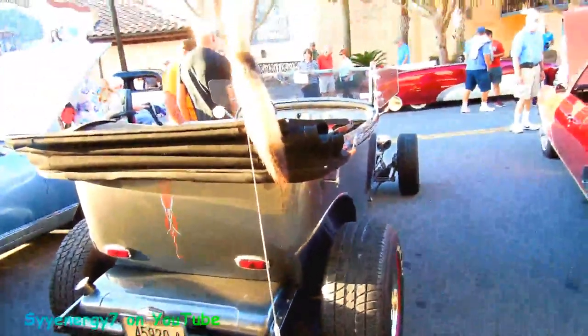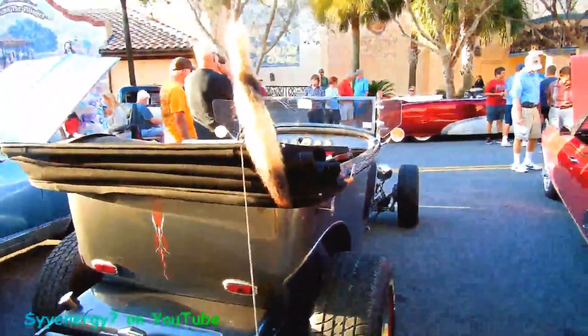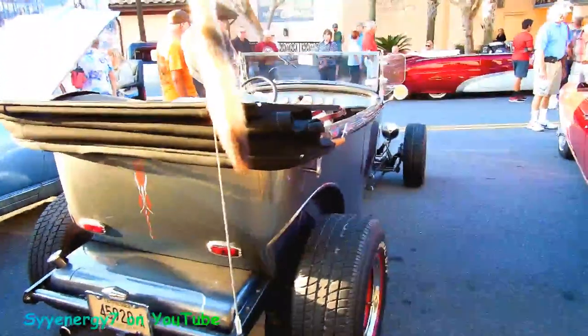Gas tank in the back. Looks like a sweet light riding car. Very much so.